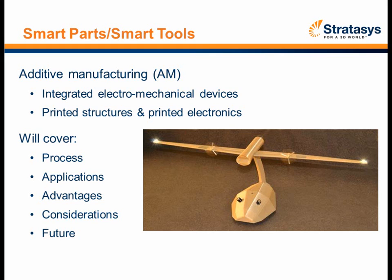I'm delighted to talk about the smart tools and smart parts technology and how it's really leveraging the additive manufacturing technologies, not only from Stratasys but also from OptiMec. What we're going to cover in this presentation is how these processes work individually, how they work in a combined process, what applications they deliver, the advantages of marrying these technologies together, and what the future state might look like.